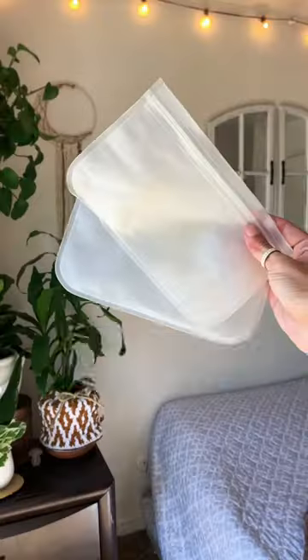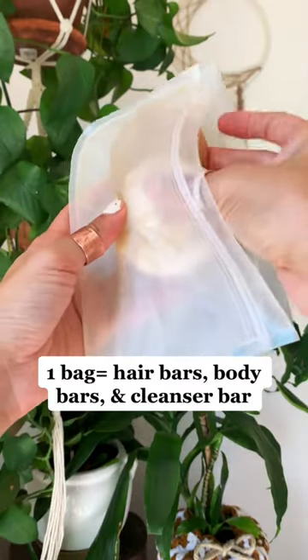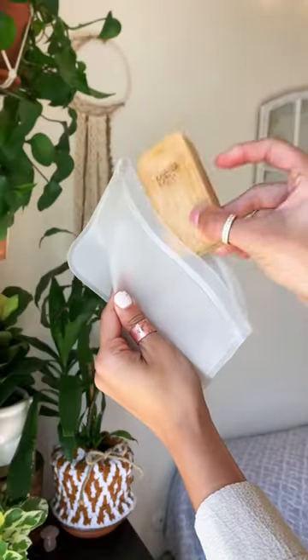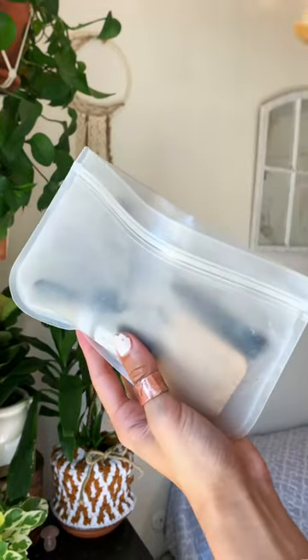Going on vacation and I want to show you guys how I pack my zero waste toiletries. Reusable ziplock bags are my secret weapon. I use these to transport my shampoo and conditioner bars, my charcoal bars, and my body soap bars, as well as my reusable ear swabs, my zero waste makeup, and my dental floss.